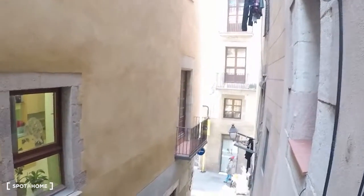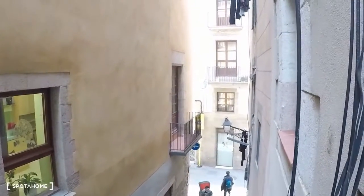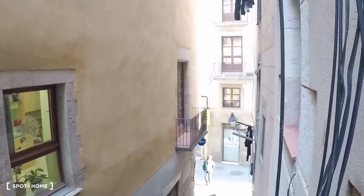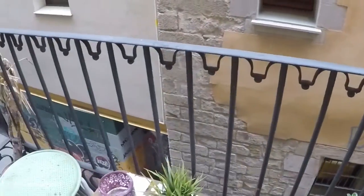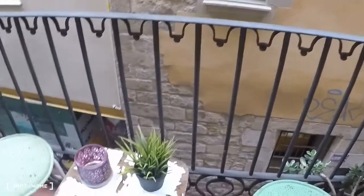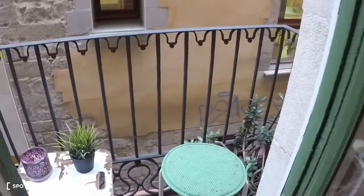It's cute — that is Carretera Sant Pere Més Baix. And in the balcony there is space also for a couple of chairs and a small table.